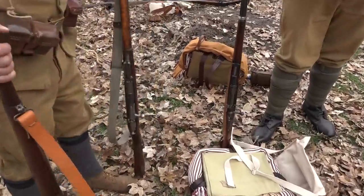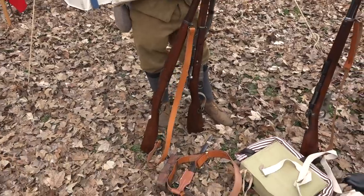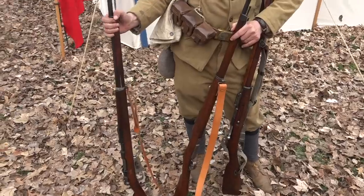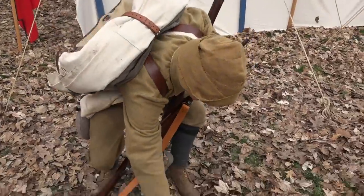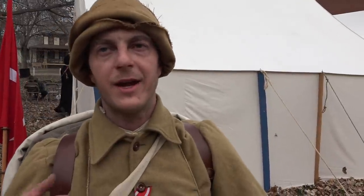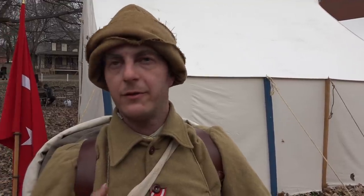We have three different weapons here that are all fairly similar. Over here is the Model 1890 Turkish Mauser, imported from Germany. The Ottoman army actually had a sweetheart deal with Mauser — every time there was an updated model or advancement in technology, their contracts automatically defaulted to whatever the best was. So they got top of the line: every time the new Mauser came out, they got it.